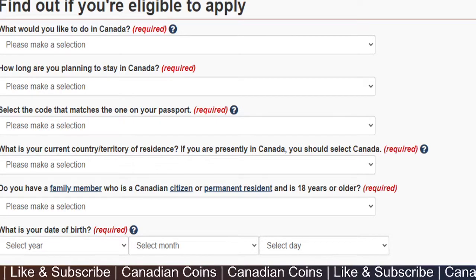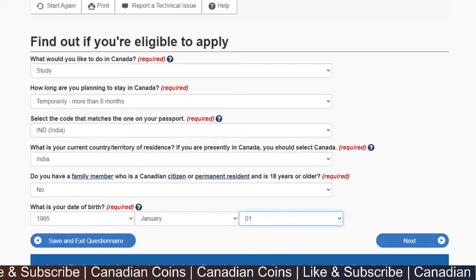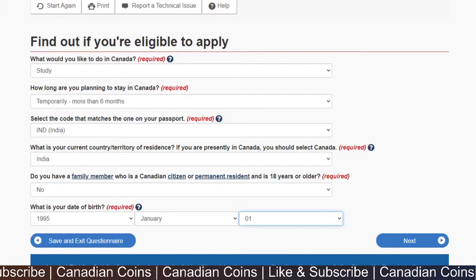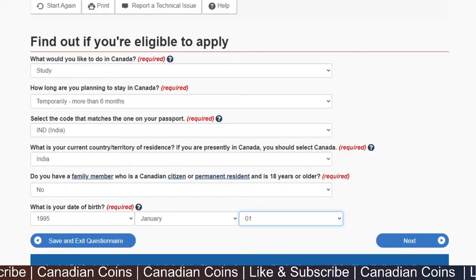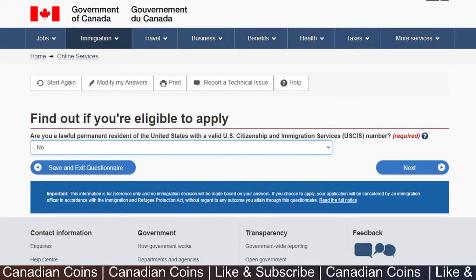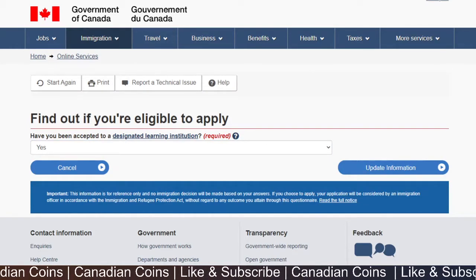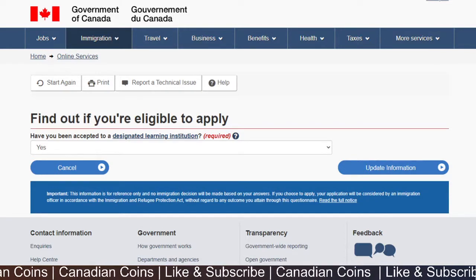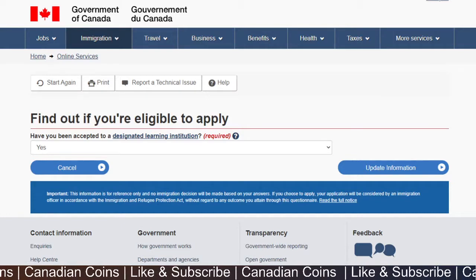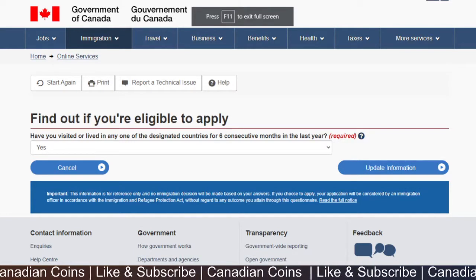You'll be taken to a questionnaire. Here's what I answered for the demonstration: for 'What would you like to do in Canada?' I selected study; planning to stay more than six months temporarily. Country of citizenship and current residence: India. No family members currently in Canada. Not a lawful permanent resident of the United States. The questionnaire will present these initial questions — pause and review as needed before proceeding.